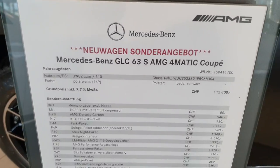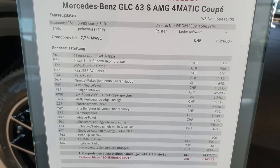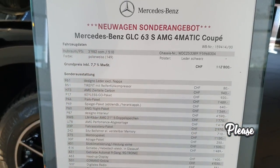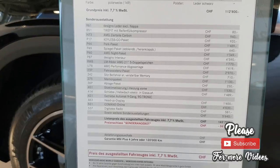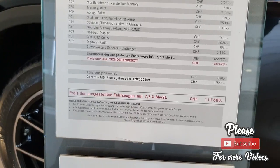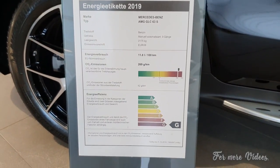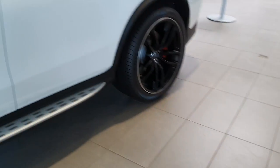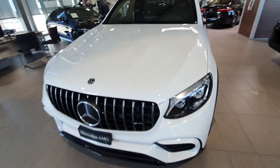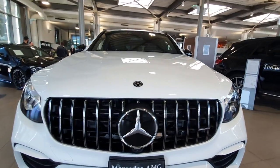Here is the information about the car: Mercedes GLC 63S AMG Coupe, 510 horsepower. It is a super powerful car for an SUV — it has a lot of power. The price is around 111,000 francs, which is roughly 110,000 euros. Very expensive, but a very powerful car. I just saw it here and I had to make a video to show you how cool this car is.